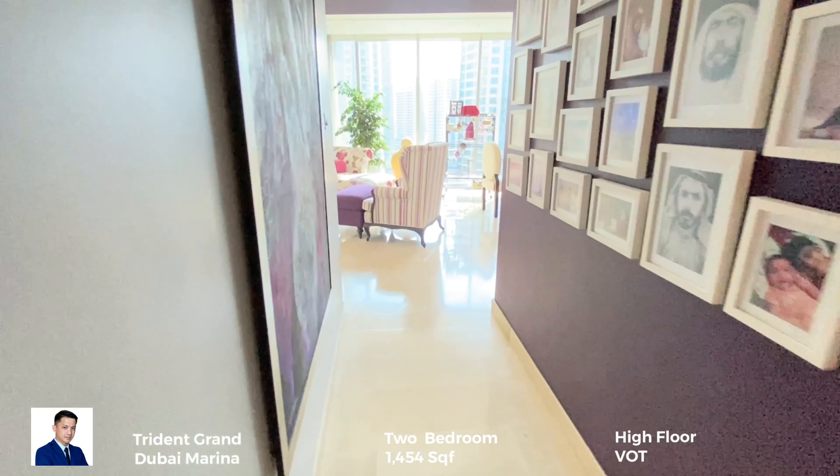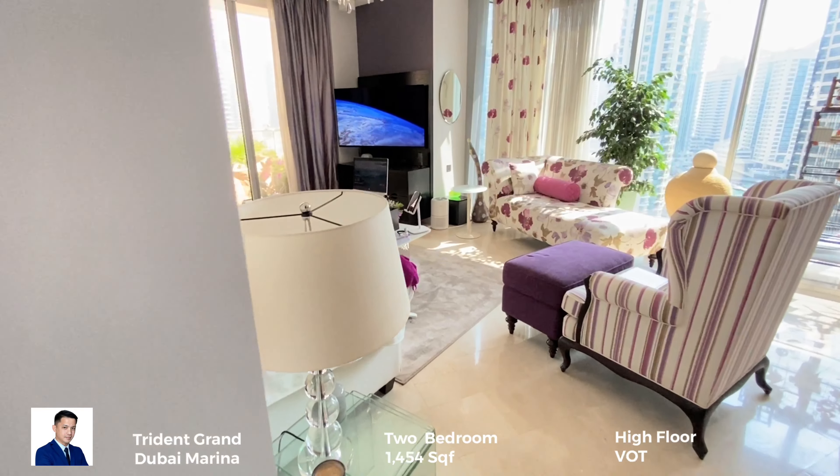For viewing, feel free to contact me at 055-4264-223.